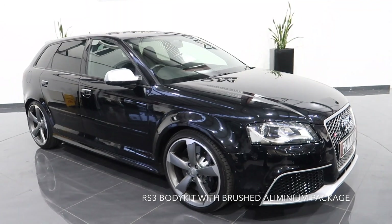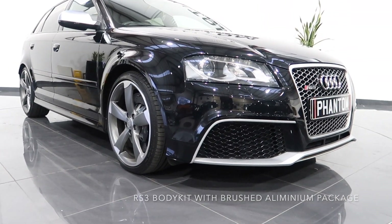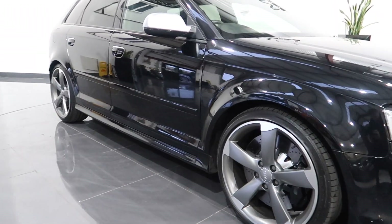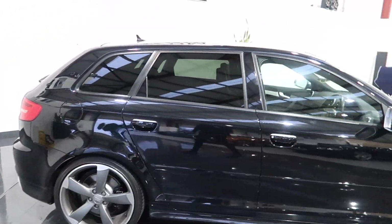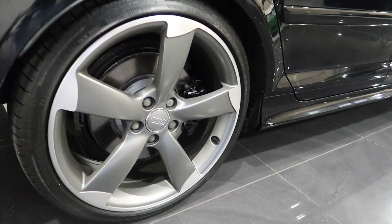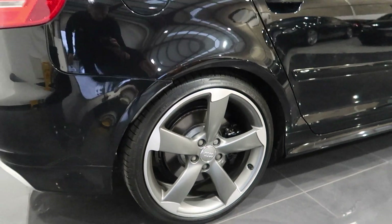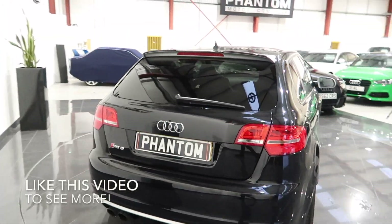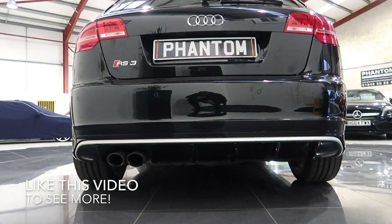It's also got the brushed aluminium exterior pack, as you can see on the front splitter and the door mirrors. Let's quickly take you around the car — you've got the rear privacy glass, 19-inch S-line platinum silver alloys, and a gloss black rear diffuser.